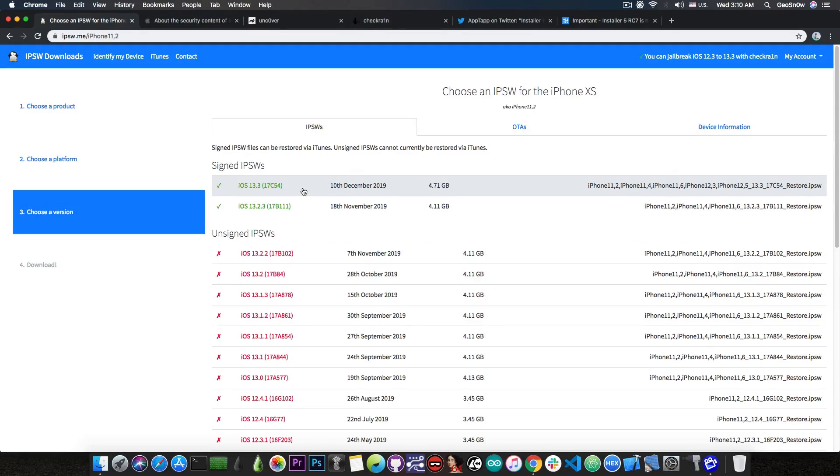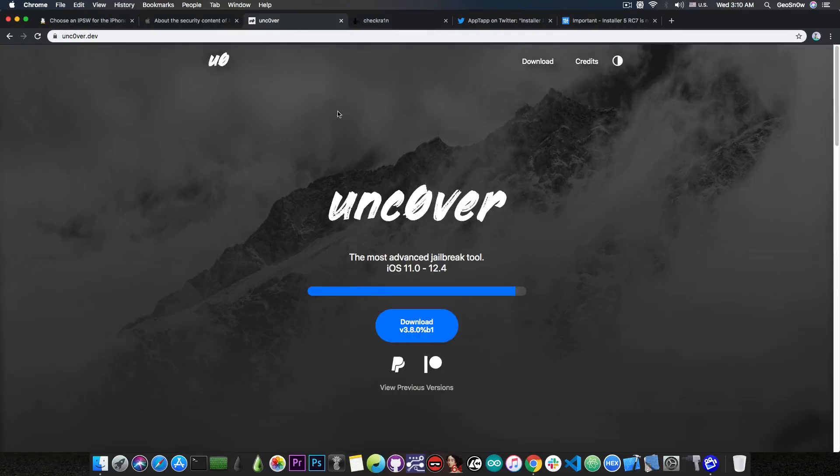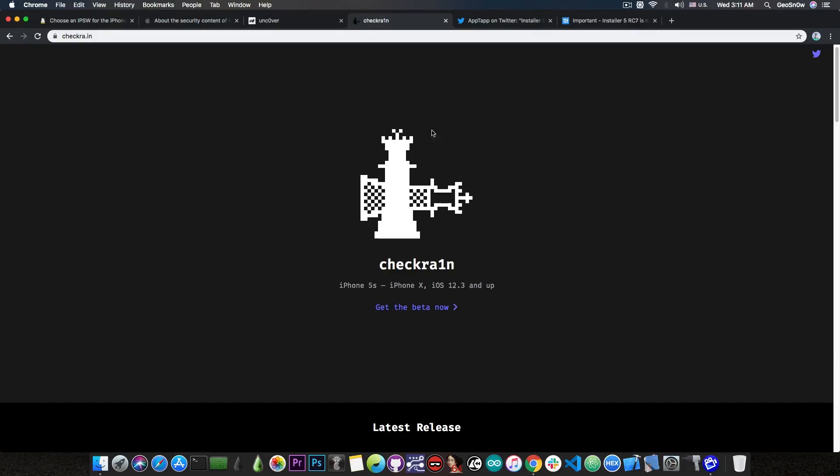However, if you have an iPhone XS, XS Max, XR, or iPhone 11, there is no jailbreak available at the moment, and iOS 13.3 is the worst version to stay on. The checkra1n jailbreak never included A12 devices and will never include them, because the exploit it is based on — the checkm8 secure rom exploit — is not available for A12 devices.